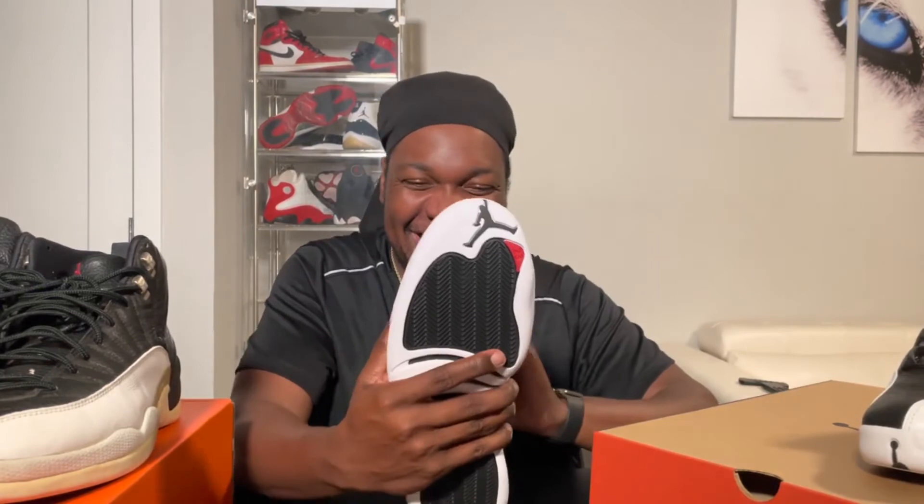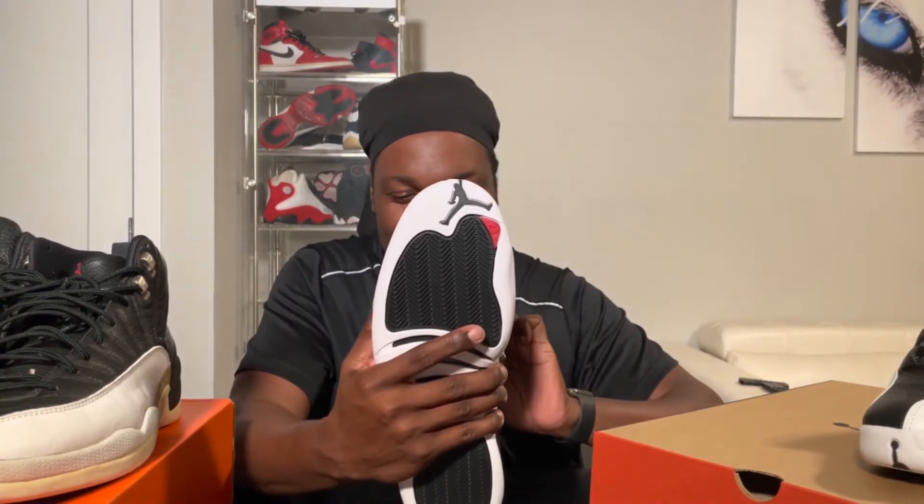I'm definitely looking forward to wearing these again for the first time in a long time. These are so clean.